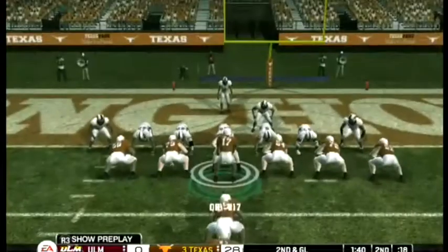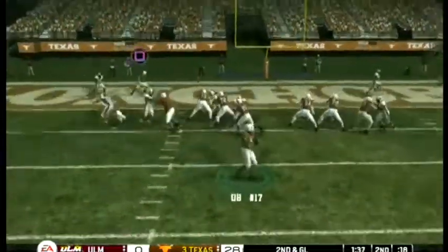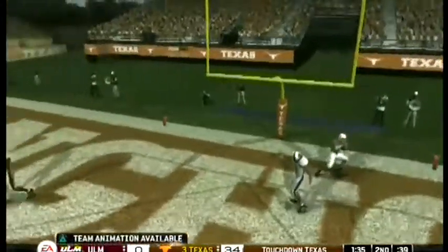They put everyone up on the line and he finds a man — touchdown!